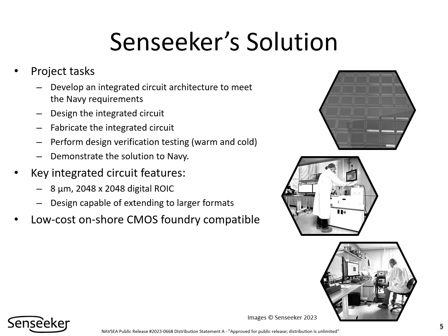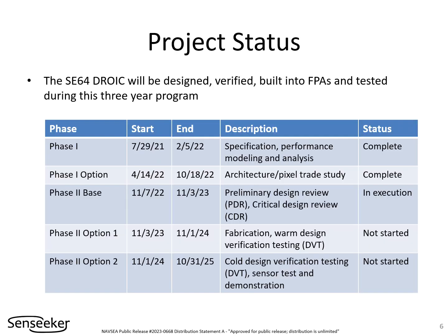The design can be extended to larger formats if required in the future. The chips shall be manufactured using an industry-standard, cost-effective, onshore complementary metal oxide semiconductor process. In Phase 1, which has been completed, the architecture was planned carefully to ensure that the design is capable of meeting the challenging performance requirements.